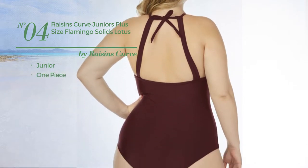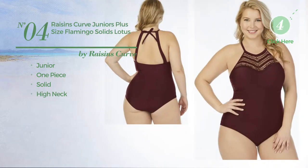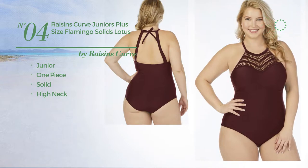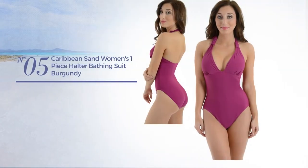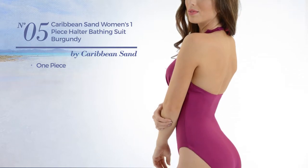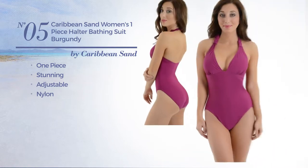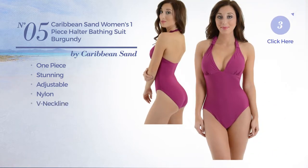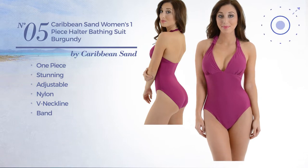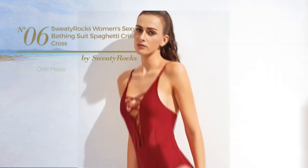Number five: a one-piece swimsuit featuring a stunning look, made of adjustable nylon. This swimsuit includes a v-neckline and band, available merely in purple color. Number six: a one-piece swimsuit featuring a sexy design, crafted from adjustable polyester, available in three more colors.